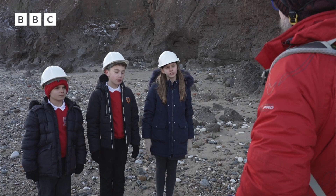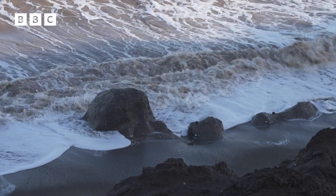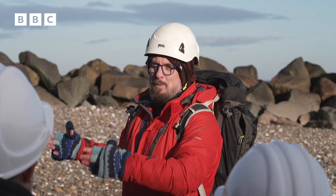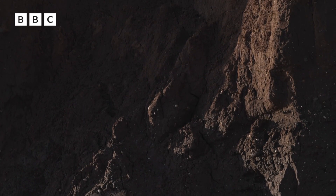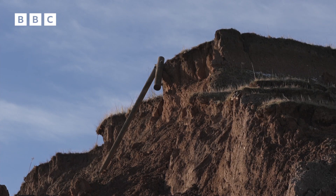How does climate change affect erosion? Climate change is really affecting how the sea is behaving and how much rain we're getting. When we look at the different cliffs and the types of soils in them, we can start to understand what happens when you put more water in there. And unfortunately for most of our cliffs, it means they start to collapse. They start to erode away a lot more quickly.